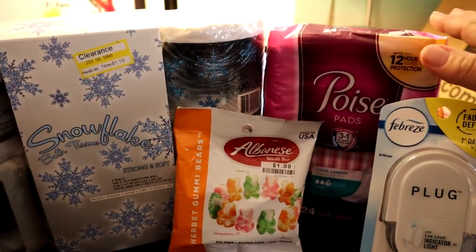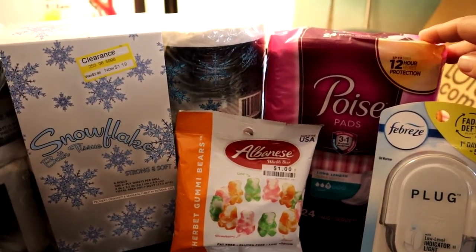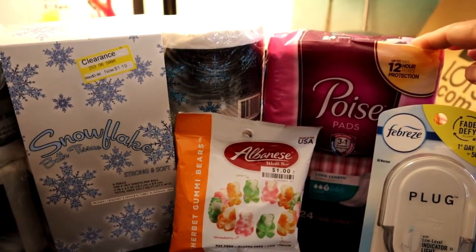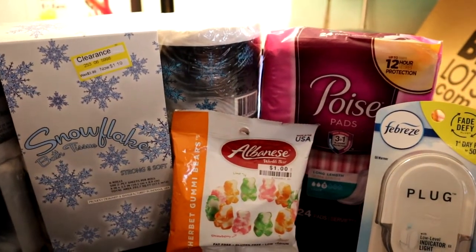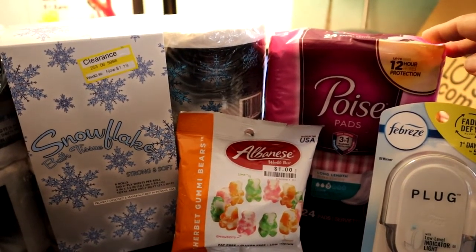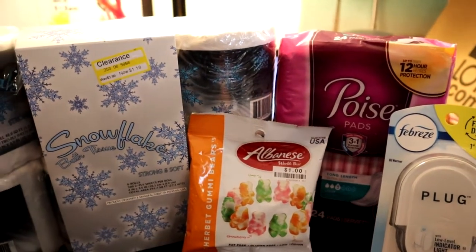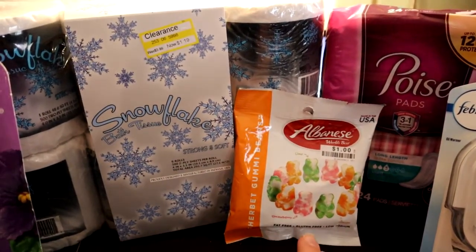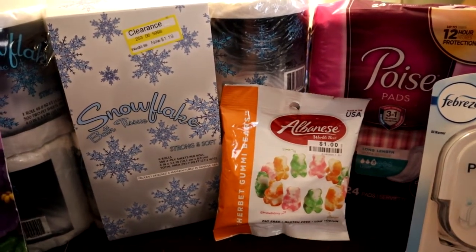The Poise pads had a $2 off coupon — sometimes it's $2, sometimes $2.50, sometimes $3. This week they had a $2 coupon on the Target app. They're regularly $4.49, so $2 off makes them $2.49.